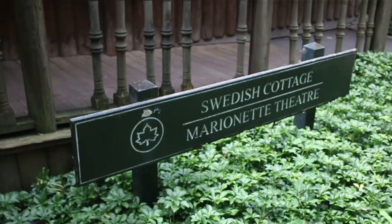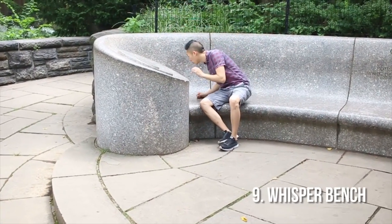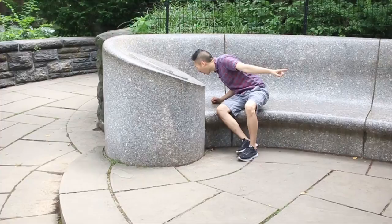This is the Swedish Cottage, or pavilion. It was brought over to New York piece by piece in 1877 and is home to the longest continuously running marionette theater. Welcome to the Whisper Bench — I can talk really quietly over here and you can hear me all the way over there.